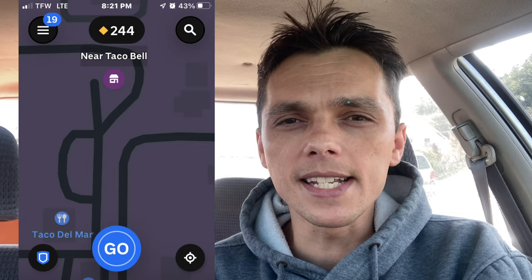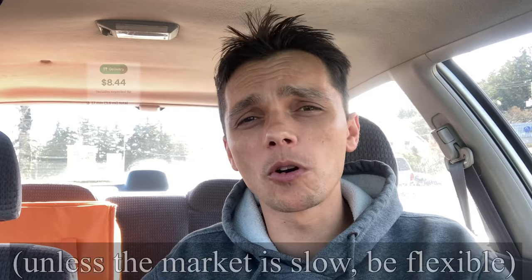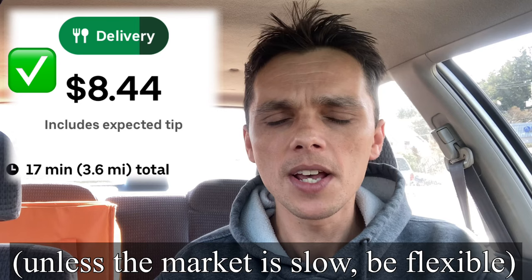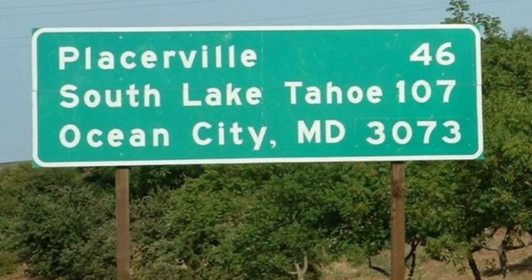Be sure to have the most recent version of the app — a recent update now shows what businesses currently have orders on the map. Before you go out, have in mind what your minimum order would be. For me my minimum order is eight dollars, and my ideal mileage for that order should be four miles or less. Anything more than eight miles I really don't like to take, unless they pay something like 30 to 45 dollars.